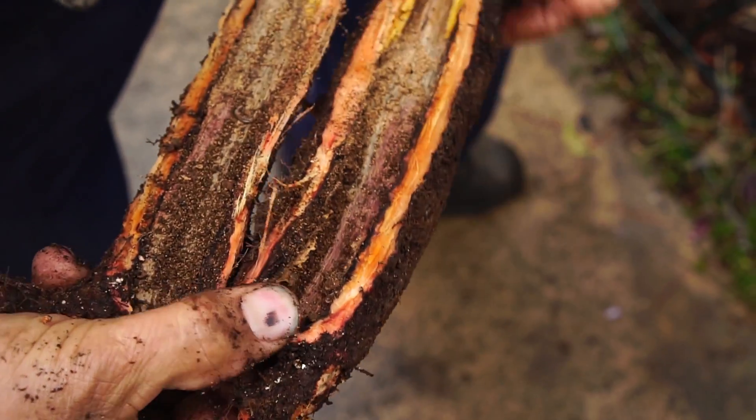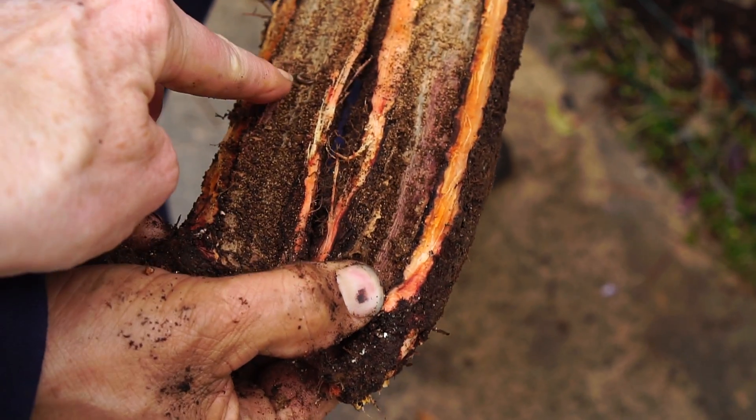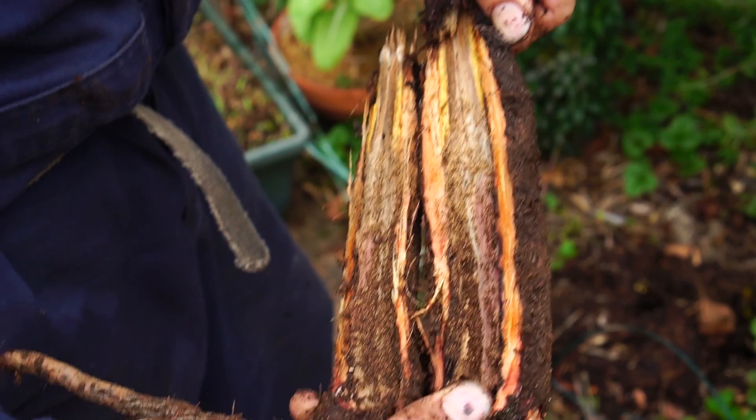This is termites — is that termites? Termites. I've never seen it like that. This is the problem — I knew there was a problem.